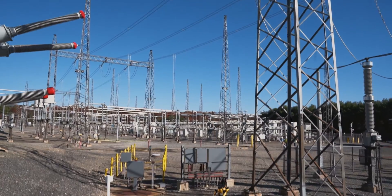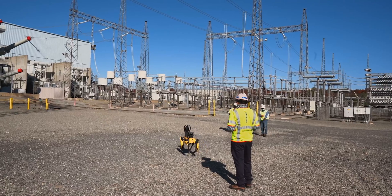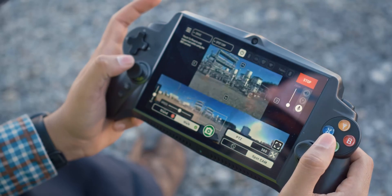We were able to pilot Spot for six months, working with the commercial team and Boston Dynamics. We were able to collect different kinds of results based on routine inspections with the maintenance team and operations team.